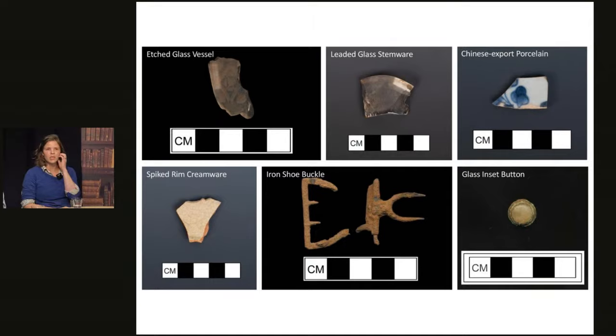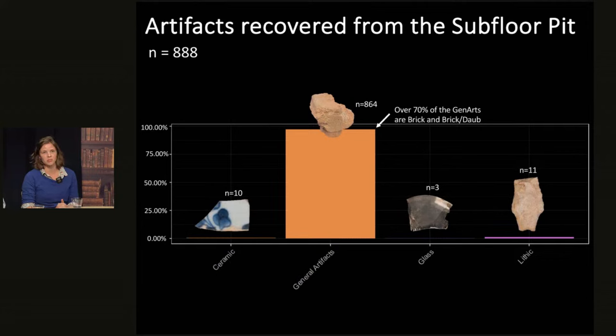Crystal mentioned the subfloor pit, so I'll quickly share what artifacts are coming out of it — not that many, in short. We floated all these materials, so we feel pretty confident we found and recovered as many artifacts as we could. Again, it's predominantly brick daub dominating the assemblage, but we do have a few ceramics, some glass, and some of that lithic material Crystal mentioned. The ceramics from the subfloor pit pretty much mirror what we're finding on the rest of the site — uniform and consistent with the rest of Site 30.